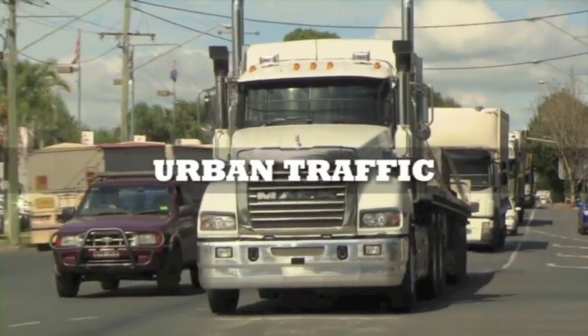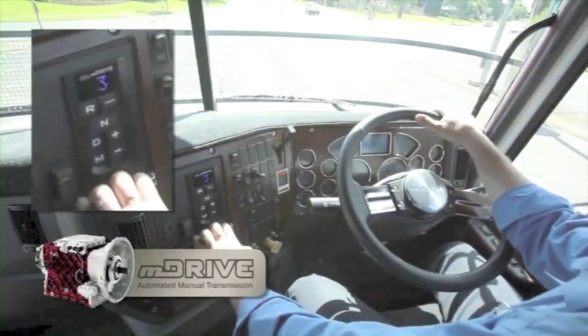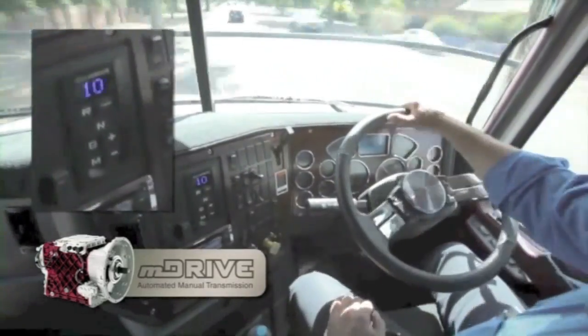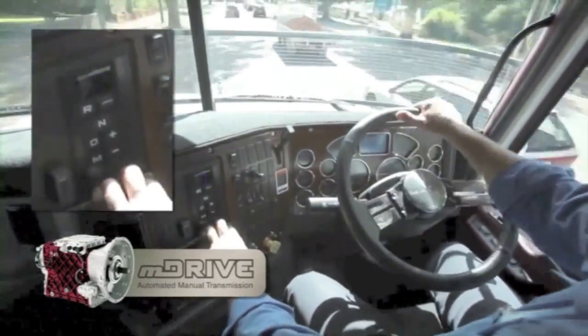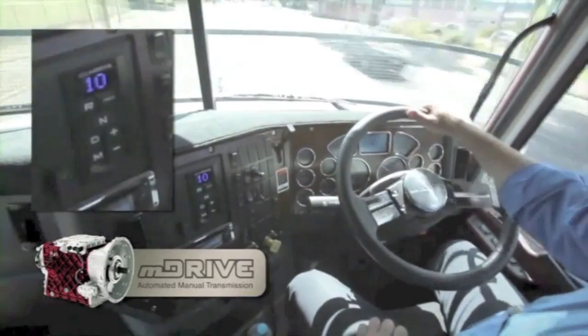In stop-start urban traffic, the benefits of M-Drive are clear. With the push of a button, M-Drive makes light work of driving around town. The automated manual transmission still allows the driver to manually select starting gear when stationary, and driving gear while moving, all with push-button ease.